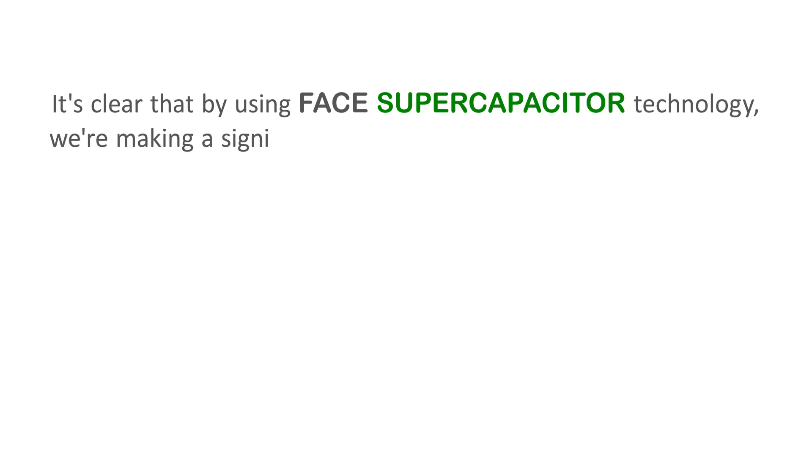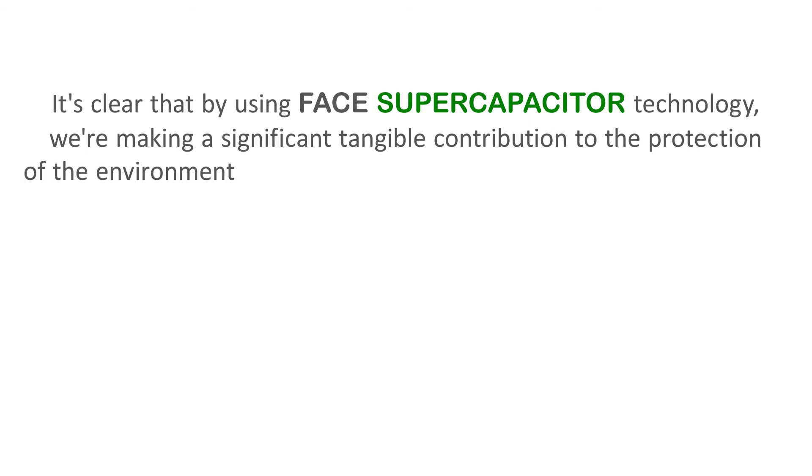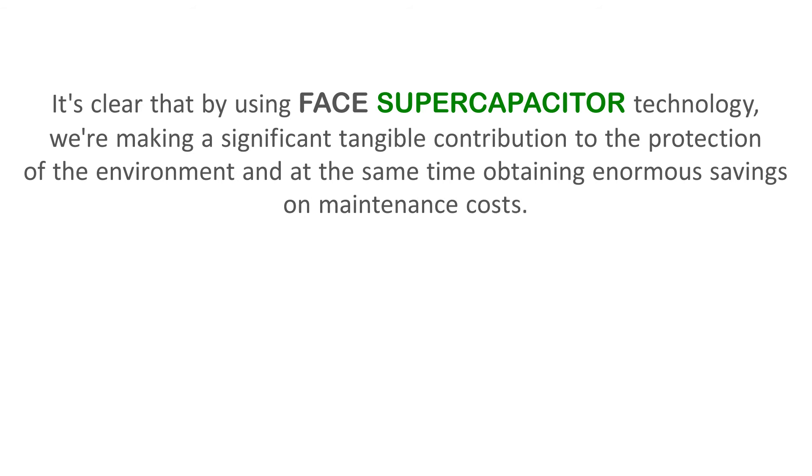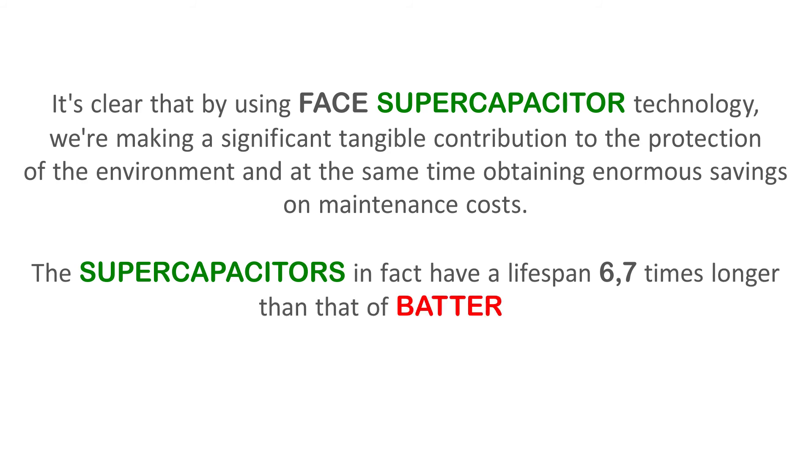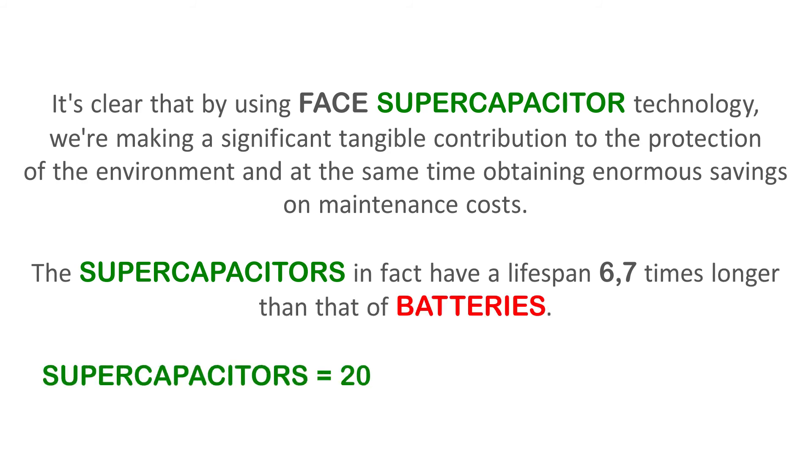It's clear that by using FACE supercapacitor technology, we're making a significant tangible contribution to the protection of the environment, and at the same time obtaining enormous savings on maintenance costs. The supercapacitors, in fact, have a lifespan 6.7 times longer than that of batteries — supercapacitors 20 years, batteries 3 years.